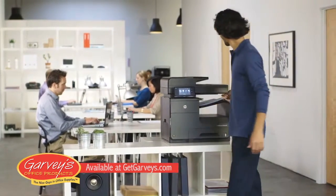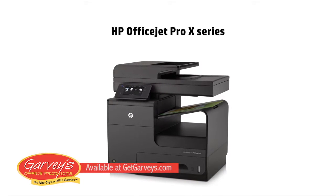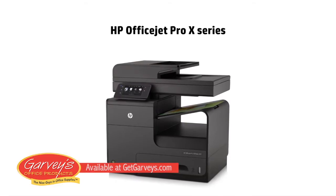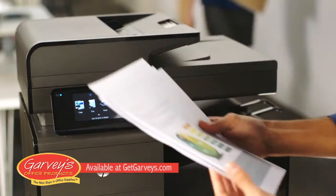A key piece to our solution is definitely our HP OfficeJet Pro X MFP, which prints, faxes, copies, and scans. When you're a small startup like us, you have to be fast and lean to stay competitive.